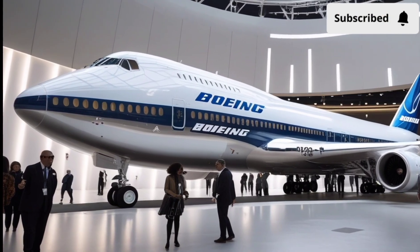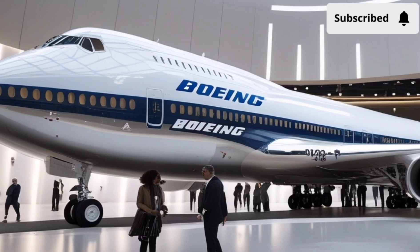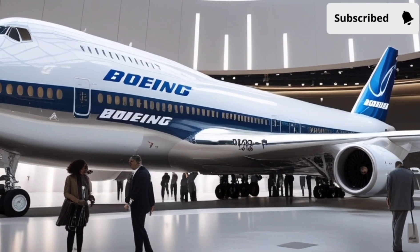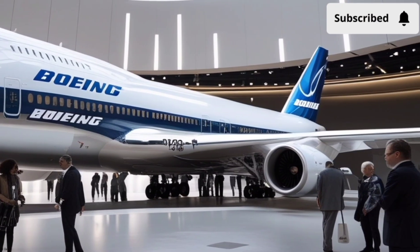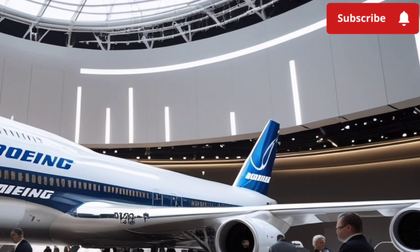In today's video, we're taking a deep dive into one of the most unexpected and talked about releases of the year: the 2026 Boeing 747, a futuristic automotive concept that borrows aviation-grade engineering and merges it with luxury car design.